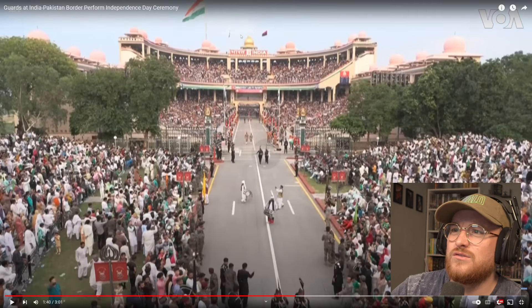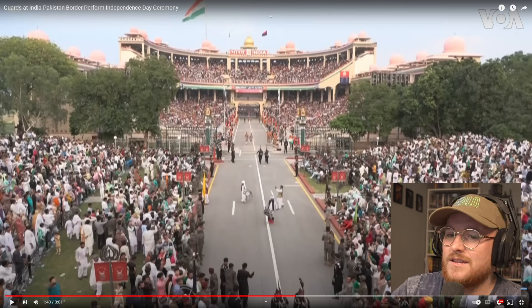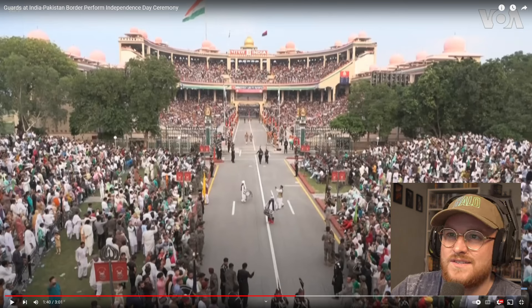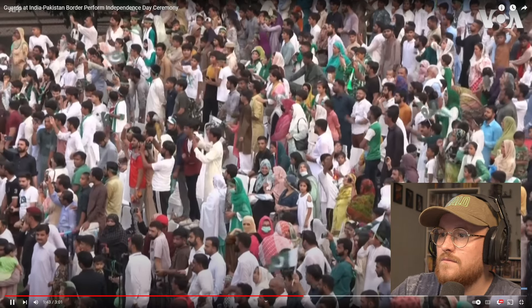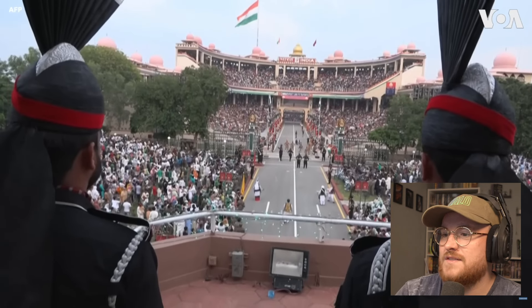Look at the stands here on the India side - all my days! The amount of people that come to view it. I wonder if it looks similar on the Pakistan side behind the camera, because that is unreal. There must be some sort of stand there as well.